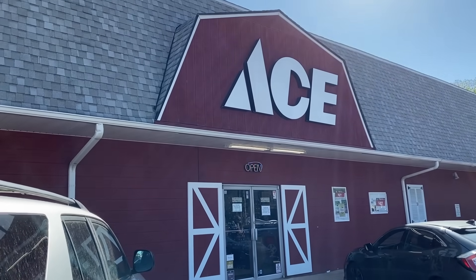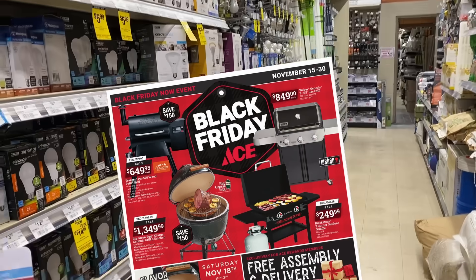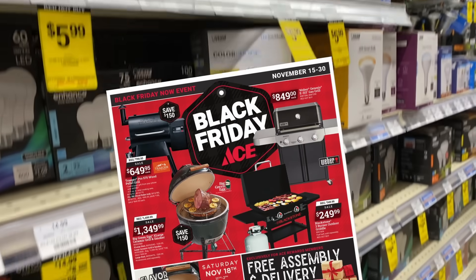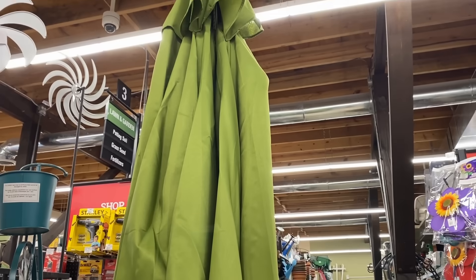Welcome back to Dad Deals. Today we'll be checking out the Black Friday ad for Ace Hardware. Their event has already started, so you can get all these deals. It goes from November 15th through 30th. So let's dive right in and take a look.